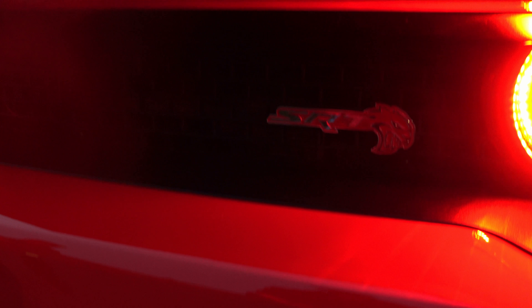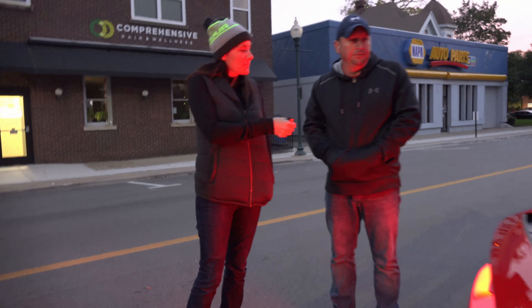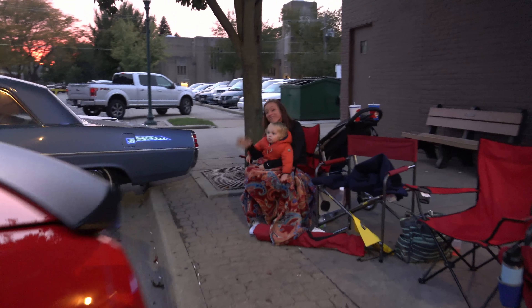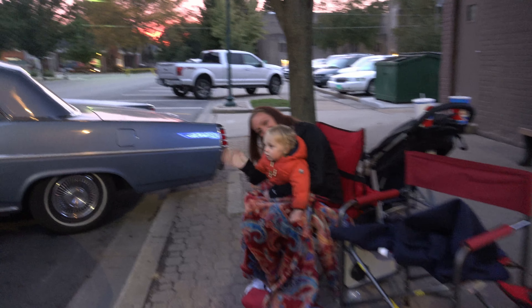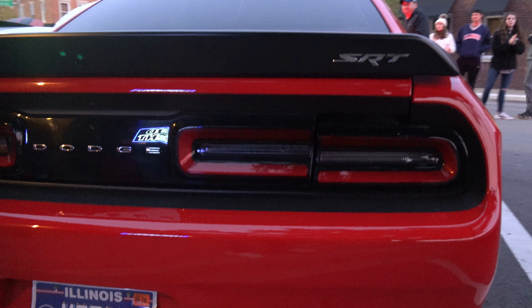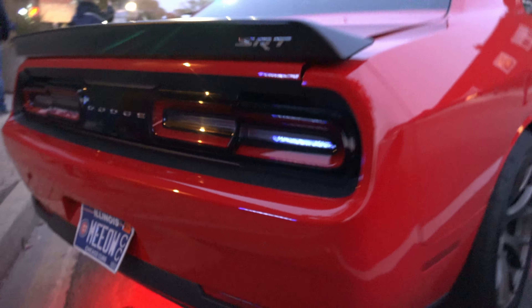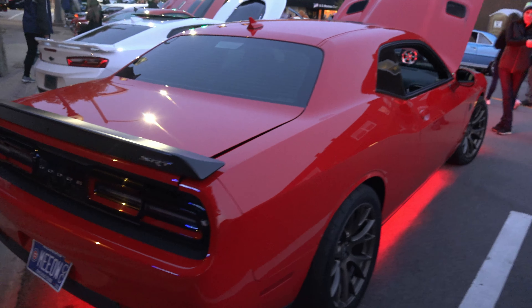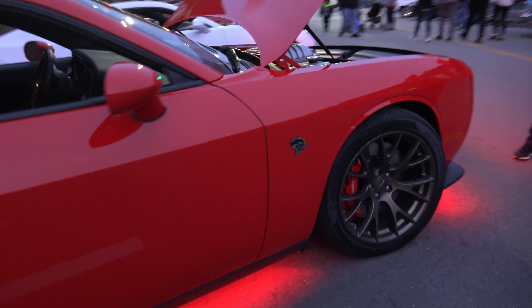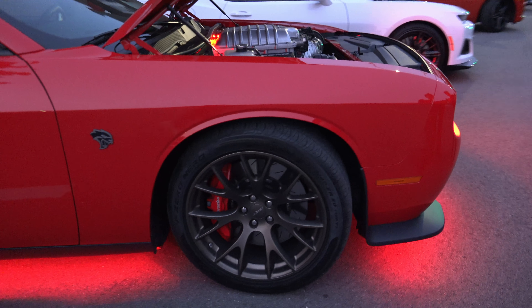And did you take advantage of that SRT training class that Dodge offers when you buy one? Yeah, my wife and I went to Arizona. And what did you think about that? It was pretty neat. It wasn't what I thought it was going to be — I thought it was going to be more track racing. What other Dodges did you get to drive while you were down in Arizona? The Durango SRT. They had the 392s and a few other ones, just regular base models.